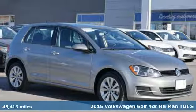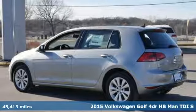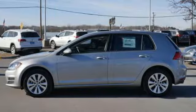It's a 2015 Volkswagen Golf. German designed and engineered, the Golf goes out of its way to surround you with luxuries not usually found in a hatchback.